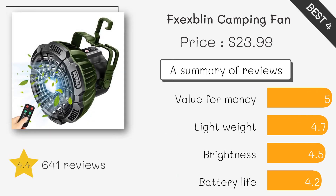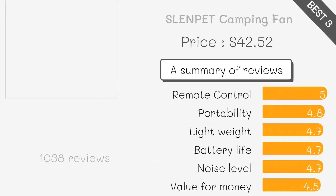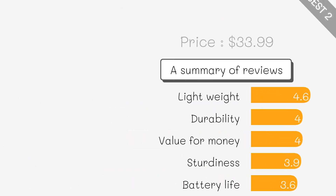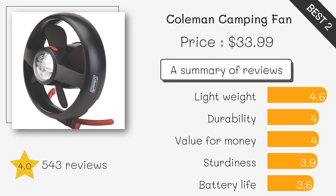A combination of a camping lantern and a fan provides both lighting and cooling options for camping trips. It features a rechargeable battery for portability, adjustable fan speed, and long-lasting battery life — perfect for outdoor activities. It functions as both a fan and a light, with built-in LED lights for added convenience during camping.